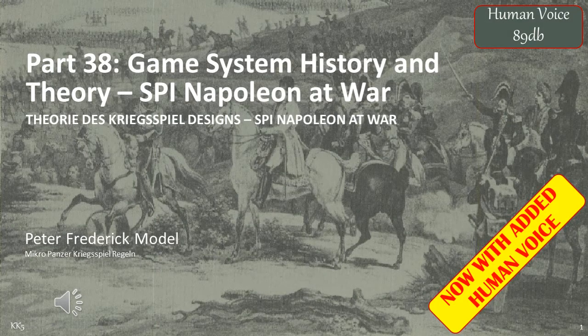Welcome to another exciting video. This is part 38 of my Game System History and Theory series. This is a rather unusual video covering the SPI series of Quad and Folio Napoleonic board games and a figure gaming version of that particular game system. This is a strange figure gaming review as I'll be initially reviewing the game system which was designed as a board game, and I need to cover where its origins were and what minimal changes were required to make it possible to play with figures.